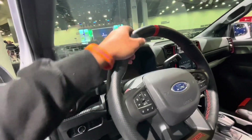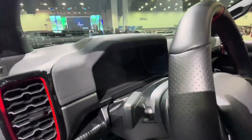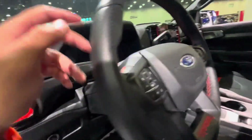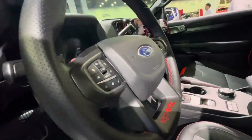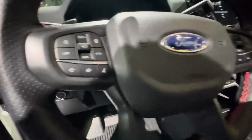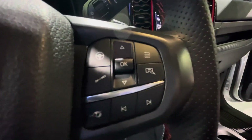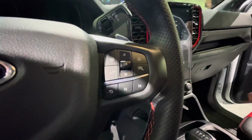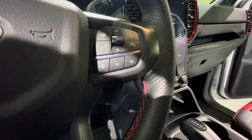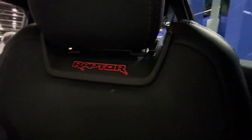The steering wheel is pretty beefy. You have your indicators and wiper controls. If you want to take a look: cruise control, volume knob, your screen controls along with your Ford Performance pages. You also have analog suspension, steering, and the R for Raptor. Next song, previous song, and exhaust mode right there. Code Orange throughout with the Raptor.